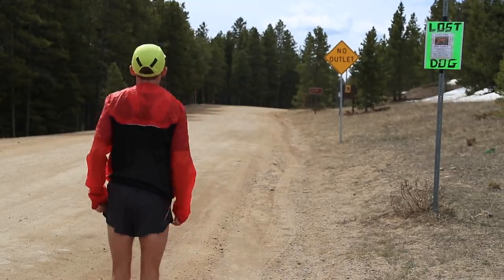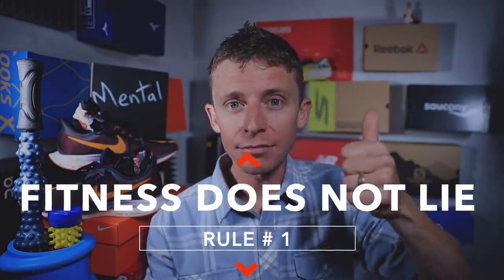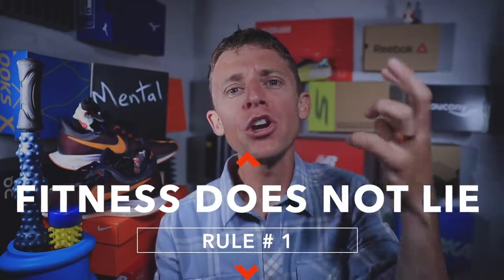Now diving into mental toughness — or as I prefer, mental confidence. These are some rules I've created for myself based on 20 years of running. It may not be what you want to hear, but here we go. Number one: fitness does not lie. When you're getting ready for a peak race — whether you want to win the state championship, qualify for Boston, or set a PR in a road 10K — fitness does not lie.